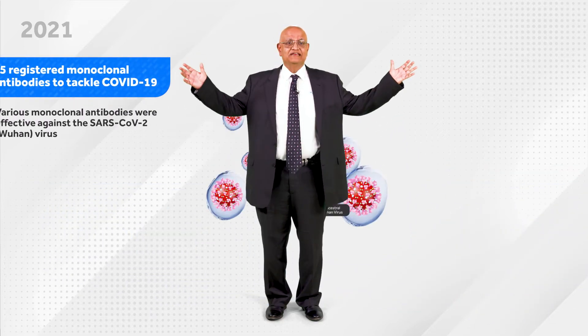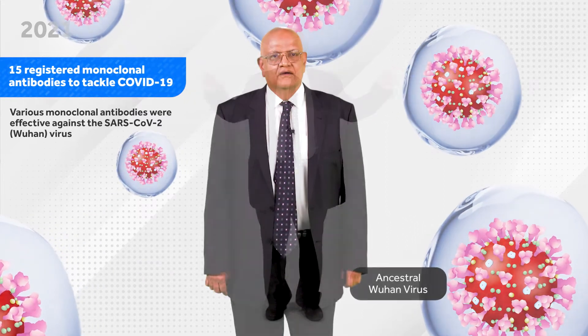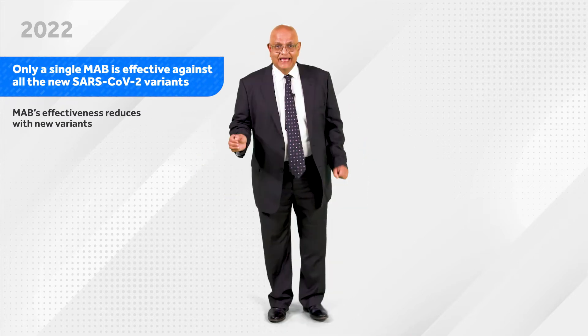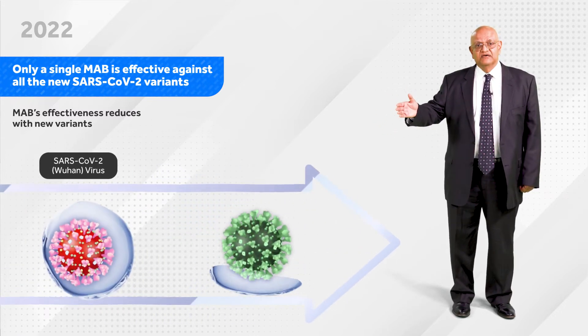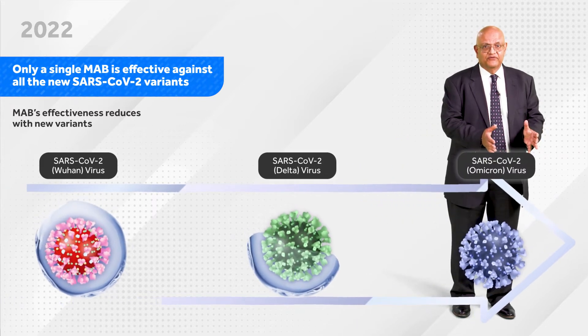There have been 15 registered monoclonal antibodies to tackle COVID-19. Only a single monoclonal antibody is effective against all new SARS-CoV-2 variants, and over the period of time, as you can see, starting from the Wuhan virus, which has had full coverage, down to some coverage of the Delta, and then virtually no coverage for Omicron.